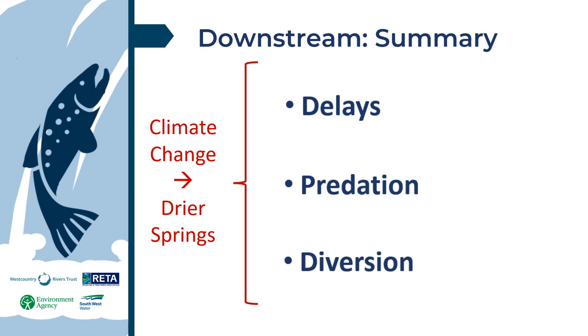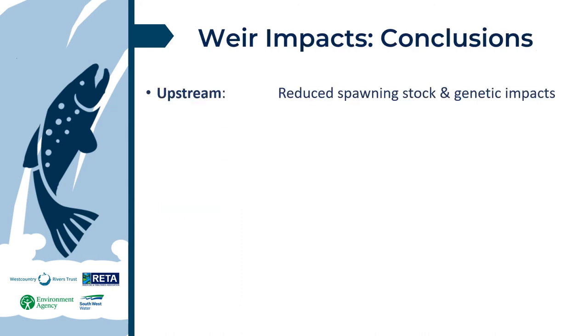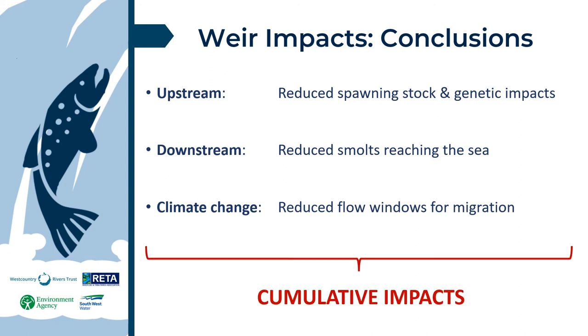For example, use of screens and smolt shoots to improve downstream attraction and efficiency. To conclude: upstream, we have reduced spawning stock and genetic impacts; downstream, reduced smolts reaching the sea; and from climate change, reduced flow windows for migration. All three impacts may be relatively minor for any single weir, but when multiple weirs act together the cumulative impacts quickly add up, and this is the focus of the current programme.